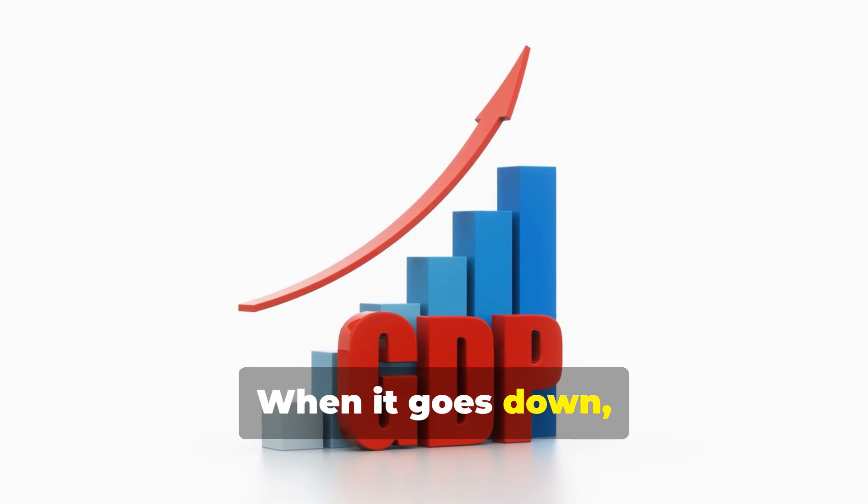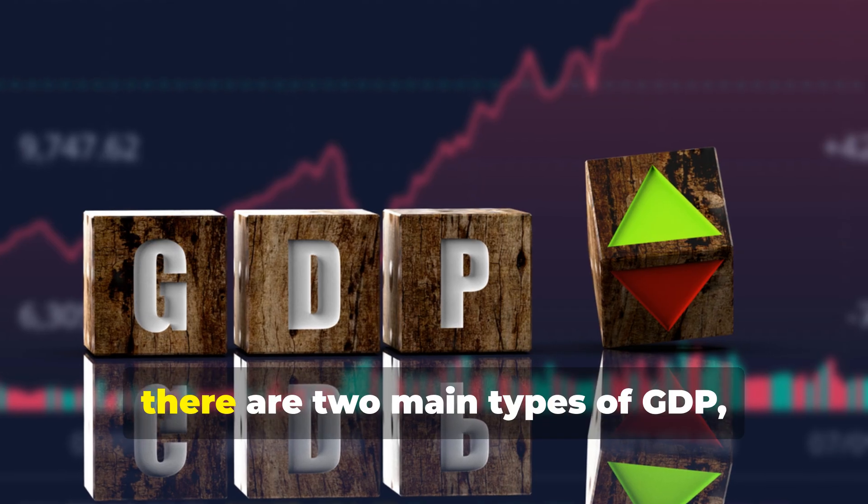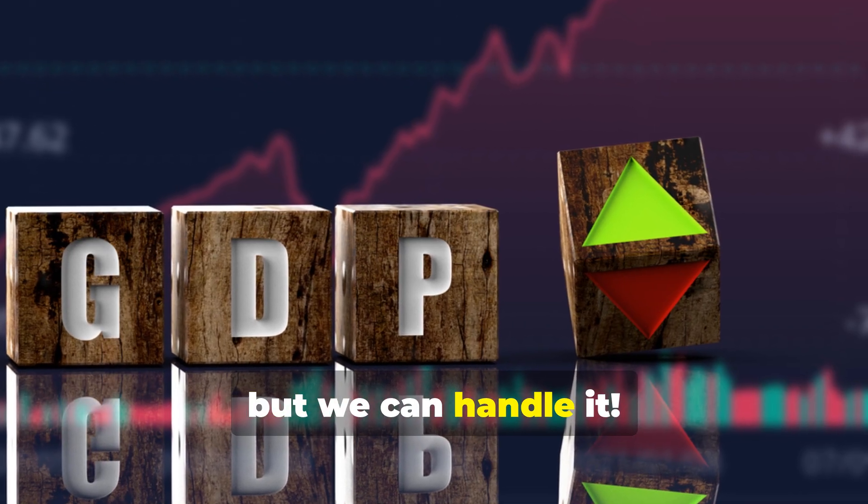When it goes down, it might mean the economy is slowing down, and we need to pay closer attention. Now, there are two main types of GDP, and this is where it gets a little bit trickier, but we can handle it.